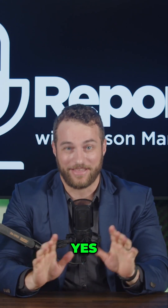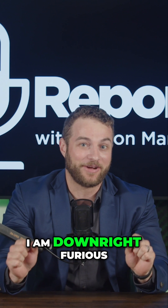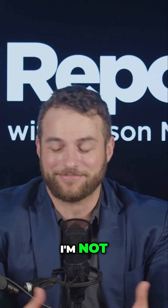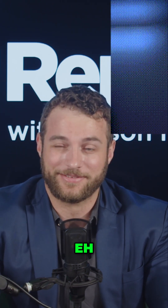Even though I was just praising the positives of how people could get birth control without a prescription, I am downright furious that you can now get a continuous glucose monitor, a.k.a. CGM, over the counter. I'm not actually mad — but how am I going to be cool now?